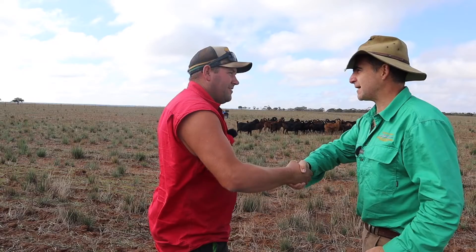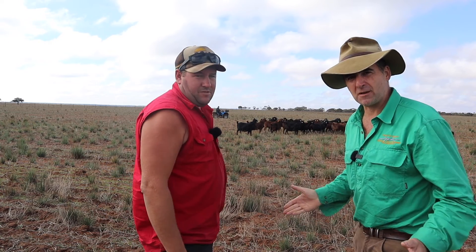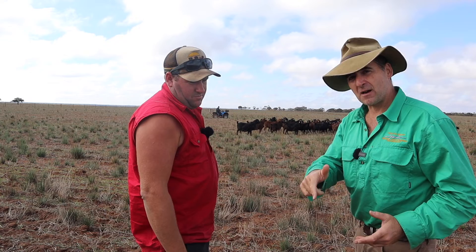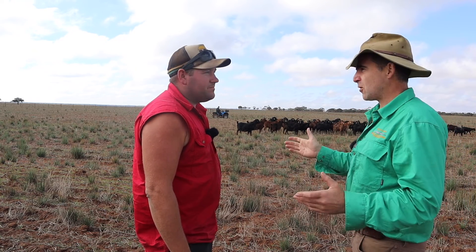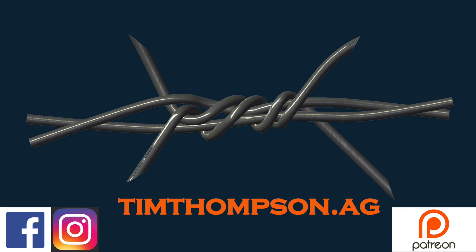Mate, fantastic on you to have us out here. Appreciate it, thank you very much. And guys, if you want to find out more about this, don't forget timthompson.ag. And if you like this kind of video, hit the subscribe button, give it a thumbs up. Michael, thank you. We'll be back again next week.